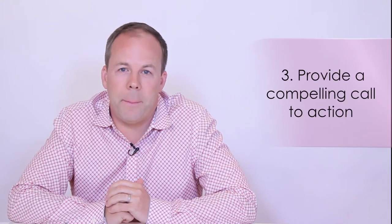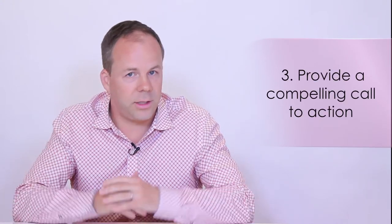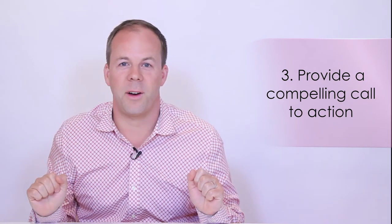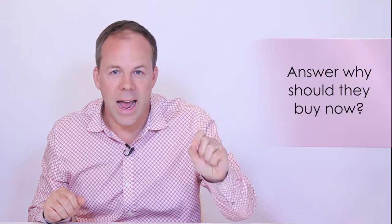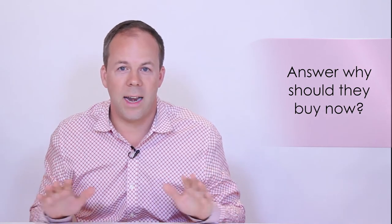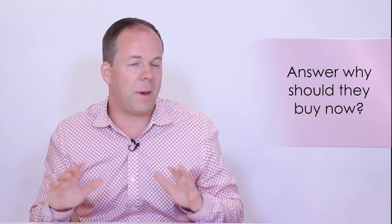Strategy number three: provide a compelling call to action — not just any old call to action, a compelling one. On the teleseminar, you can't just end with 'so go buy it.' The question you should be answering is: why should they buy now? If there's not a strong reason to buy now, a majority of people won't, and if they leave it to chance to remember to buy later, most don't. If you provide a bonus or another time-sensitive reason, that will motivate them to invest in your product now rather than thinking about it later, and you'll generate more sales.